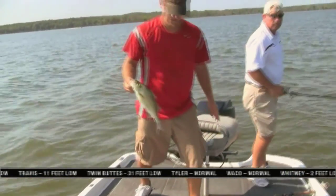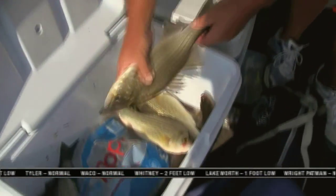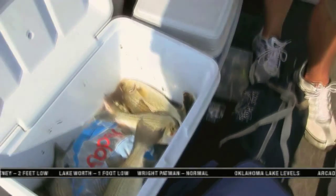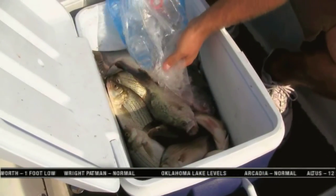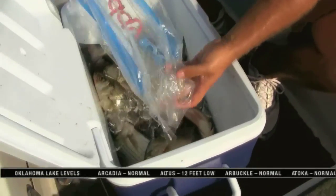One thing about it this time of year — if you intend to keep some fish, carry with you an ice chest and a good supply of ice, and put your catch immediately up on ice instead of in your live well. With water temperatures about 90 degrees, it's hard to keep your fish alive, and it's certainly hard to keep them in good shape if you intend to eat them.